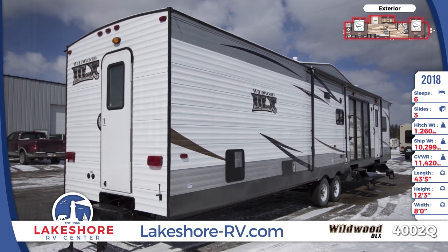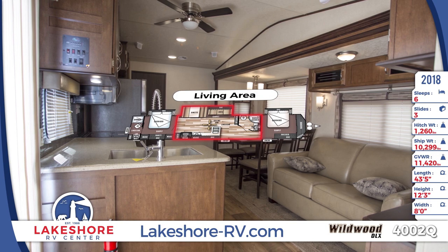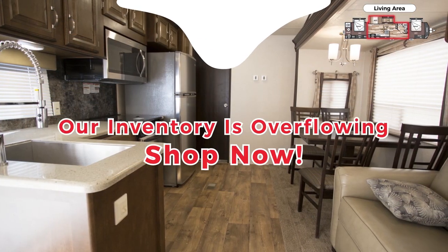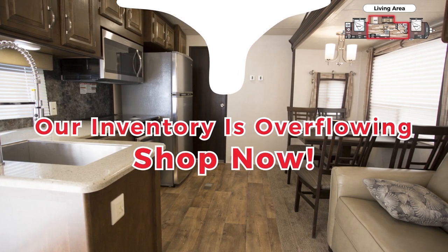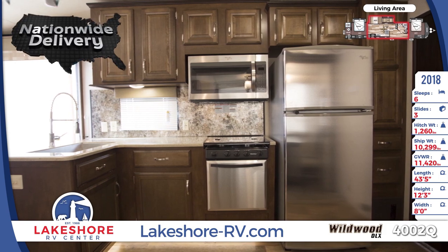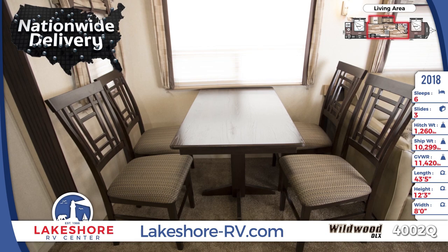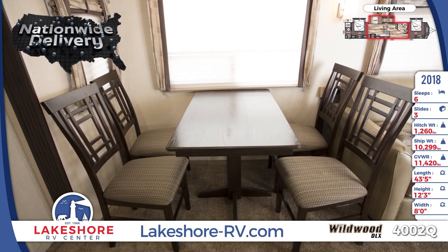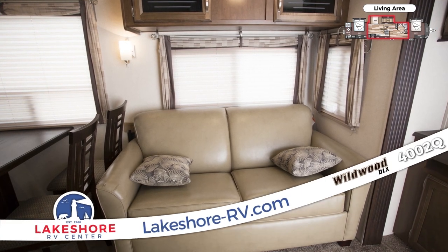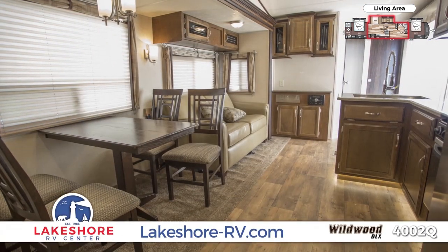The spacious central living area of the Wildwood DLX4002Q has a welcoming, luxurious feel. The 4002Q's kitchen comes stocked with a 16 cubic foot residential refrigerator, plenty of thermoform countertop space, and beautiful raised panel cabinetry. Kick back to residential comfort with a free-standing dinette and lazy boy sofa. Lakeshore makes RV travel more affordable than ever with the nation's lowest prices, so save big on the luxury you deserve.